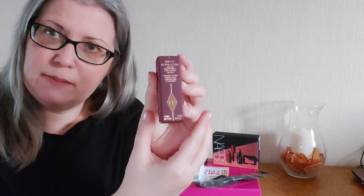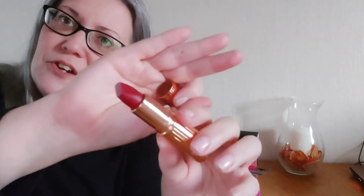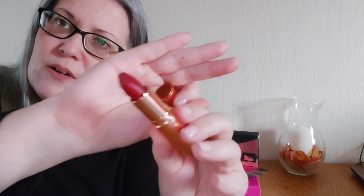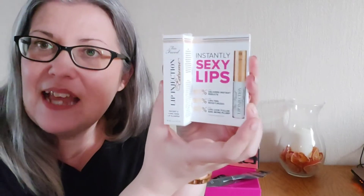Next we have a Charlotte Tilbury lipstick — this is the Matte Revolution lipstick in the shade Red Carpet Red. I chose this shade because it's absolutely beautiful, a real rich Hollywood red. You get this gorgeous art deco case with it — I absolutely love it. Just look at that color — gorgeous.